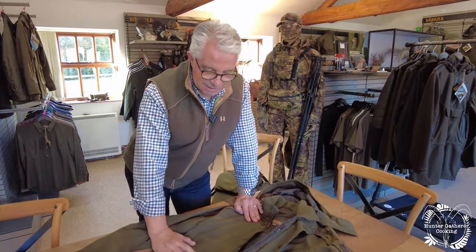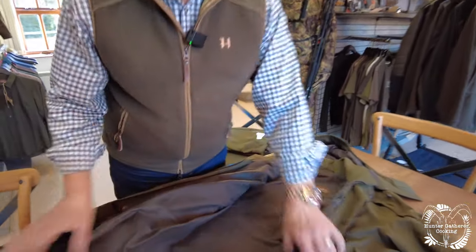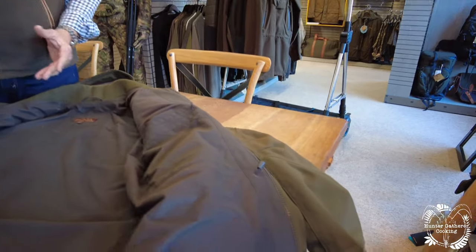This is a fantastic piece of kit. It's not the lightest jacket you've ever seen, but my goodness it's certainly one of the most durable in every way. The idea is also that it's relatively quiet.